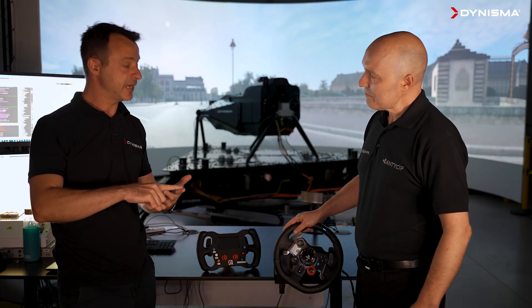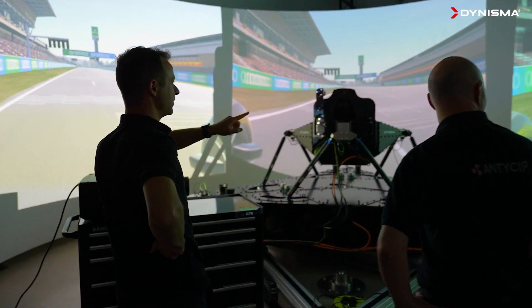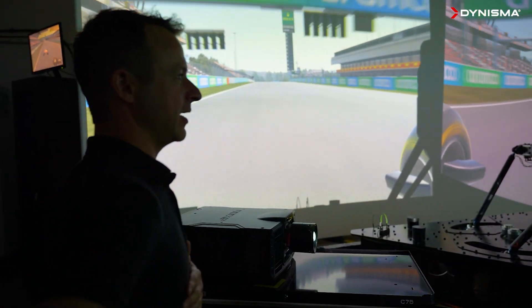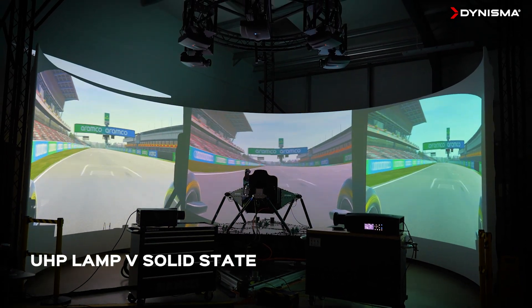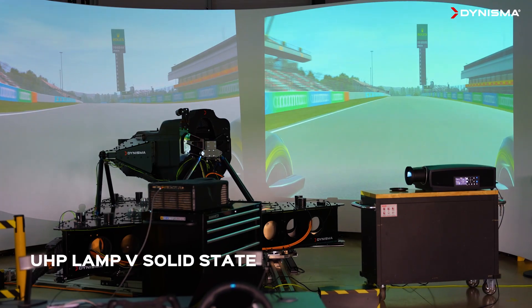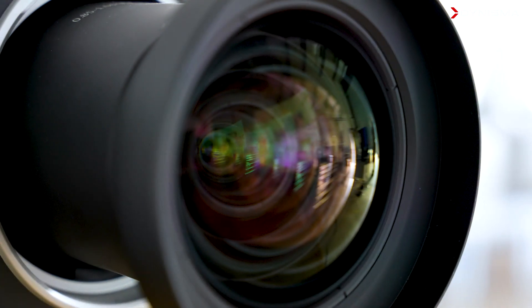In particular, we've had three different projectors here over the last couple of weeks, two of which are the absolute latest. We've started with the traditional UHP lamp-based technologies, which are now phasing out to be replaced by solid-state light sources. It's important to see two generations of solid-state: one being the laser-phosphor-based light sources, and the LED light sources.